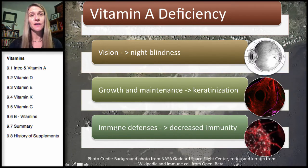Vitamin A deficiency can lead to problems with vision, growth and maintenance, conditions of the skin such as keratinization, and decreased immunity.